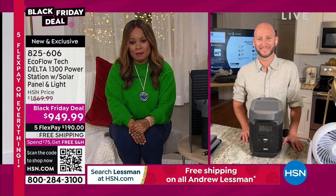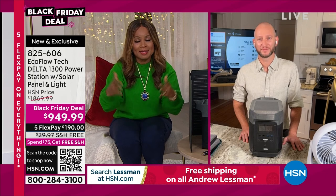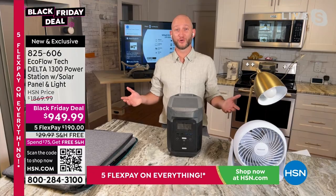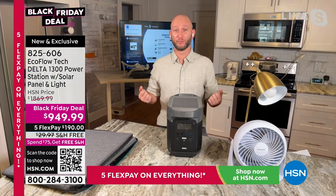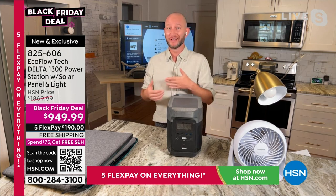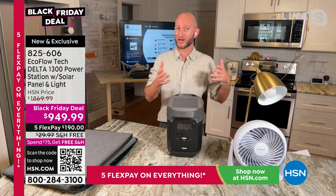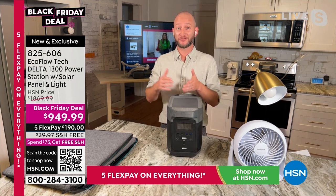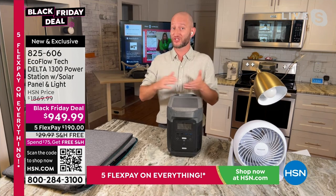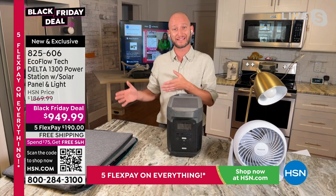Justin, you're in Florida too — pretty much the whole state had to be prepared for Ian. What was your first go-to with the EcoFlow? My first go-to was to make sure they were charged. Power is essential — what are your necessities? Refrigerators, lights, fans. After a hurricane the aftermath can be very hot. A lot of people south of us still don't have power.